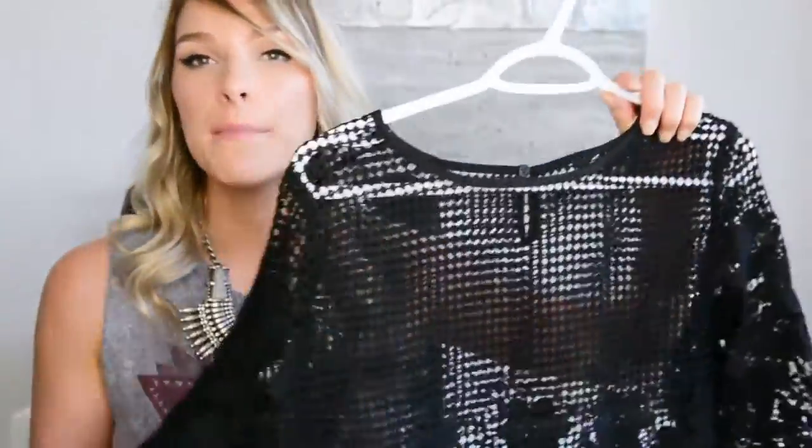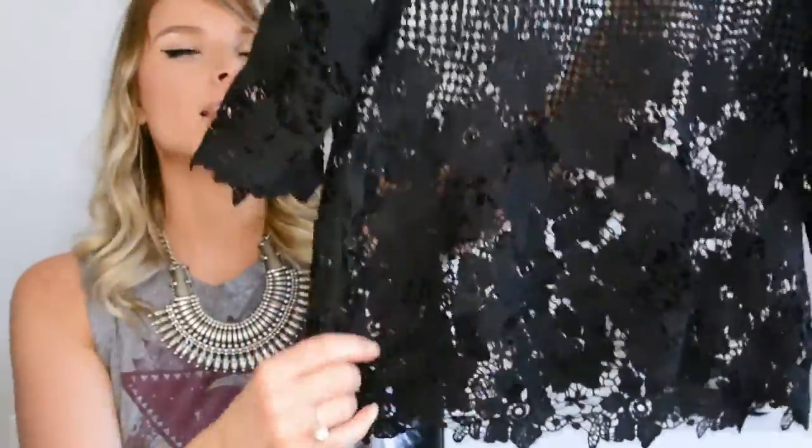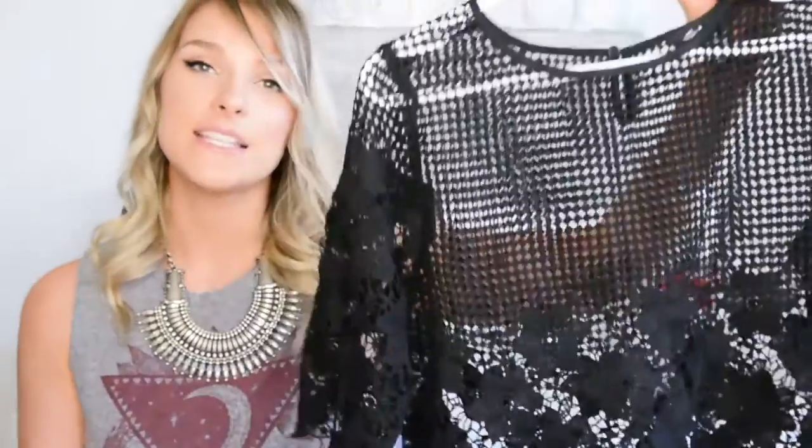Another really beautiful statement piece I grabbed from Urban Planet is this black crochet top. This also came in white, but they didn't have my size and I already have a similar white lace top. I love the black and I paired it with some black crochet shorts I had in my closet — it looked really pretty. But this would also look great with white pants, a denim skirt, a bright pink skirt, or even as a swimsuit cover up.